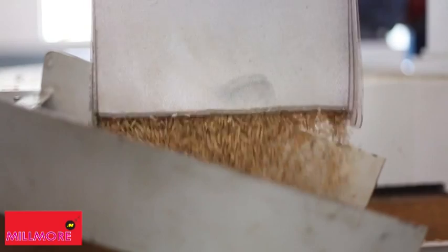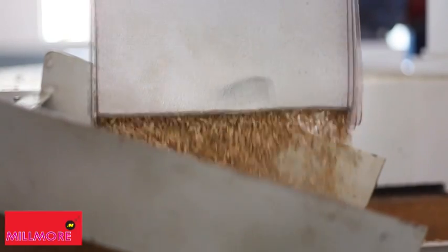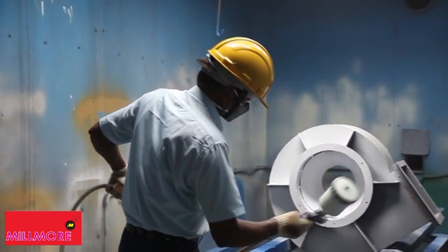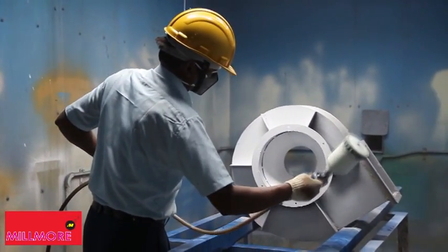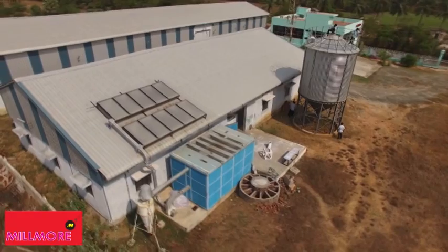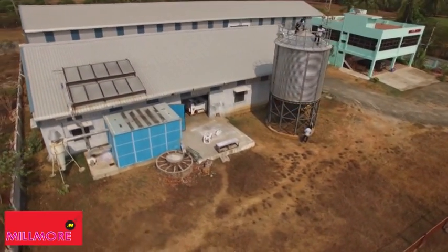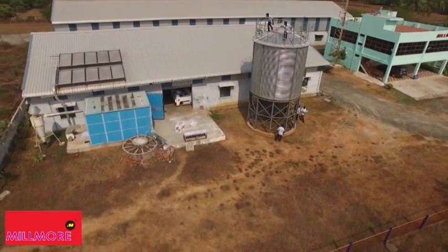If any fault is noticed, it is corrected then and there. After the successful trial check, the machine is dismantled and sent to the painting booth. The freshly painted machine is then dried inside a solar drying chamber using hot air produced by solar energy.